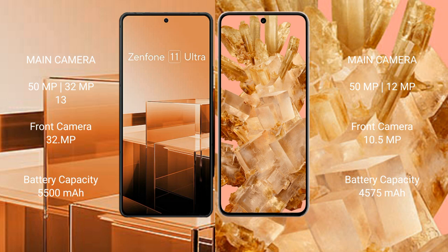Asus Zenfone 11 Ultra packs a 5000mAh battery with 65W fast charging support. Google Pixel 8 has a 4575mAh battery with 27W fast charging support.